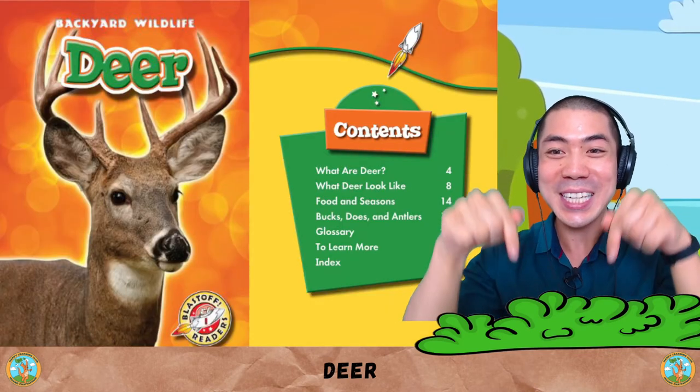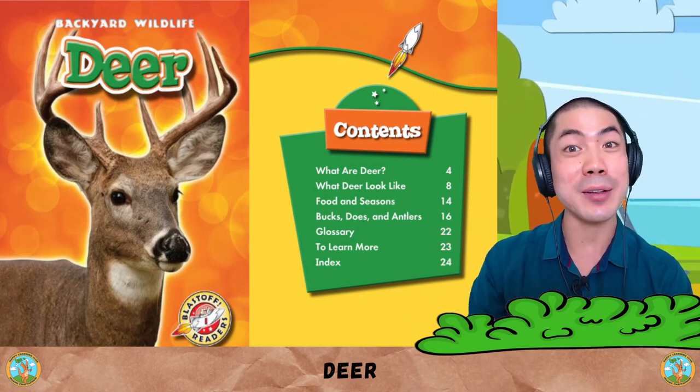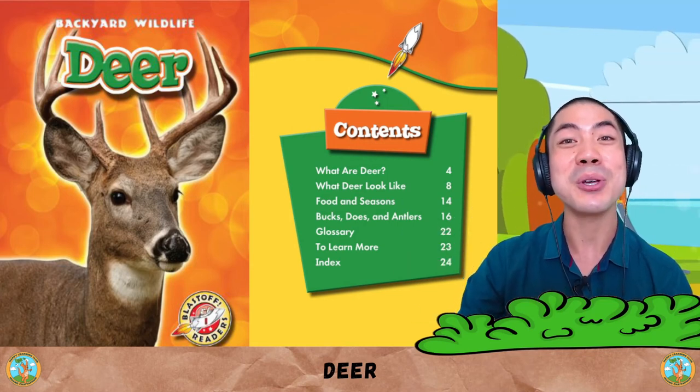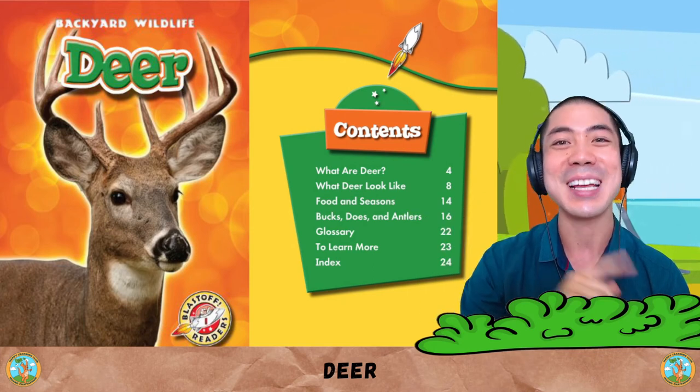It's your turn to share down below. What are some things you learnt about deer today, and what do you think about them? Do you like them? Let me know down there. After this, you can check out my other Animal World videos, or wait for the next one for some more animal reading fun. That's all for now.